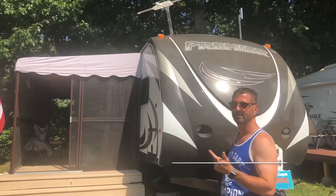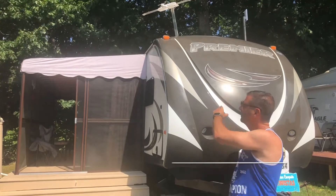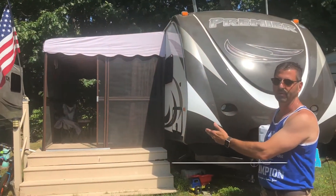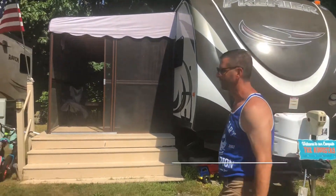It has heat, AC, and hookups for cable. There's an antenna you can see. We have it here with a porch. We don't require anybody to stay here — if you want to tow it away, you can. Let's look inside.